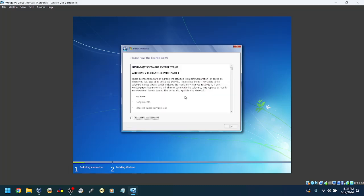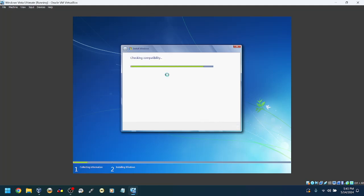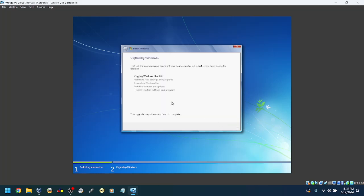Let's not make installation better. I do accept the license terms. Upgrade. Compatibility check — okay, upgrading Windows will affect the following features. Some things can reduce performance. Certain features have been discontinued and won't be available after upgrading to Windows 7. Okay, and now we're upgrading. Let's go!